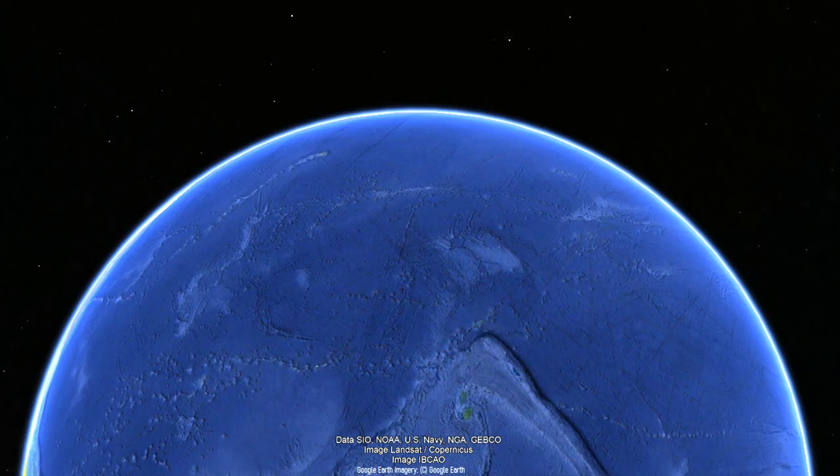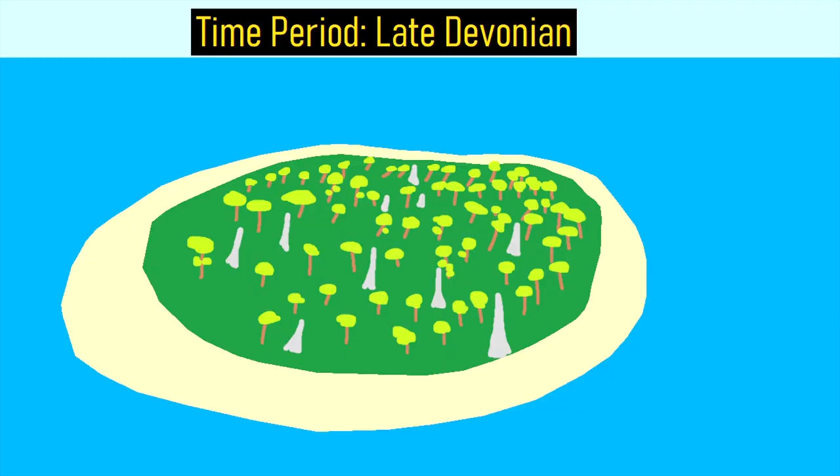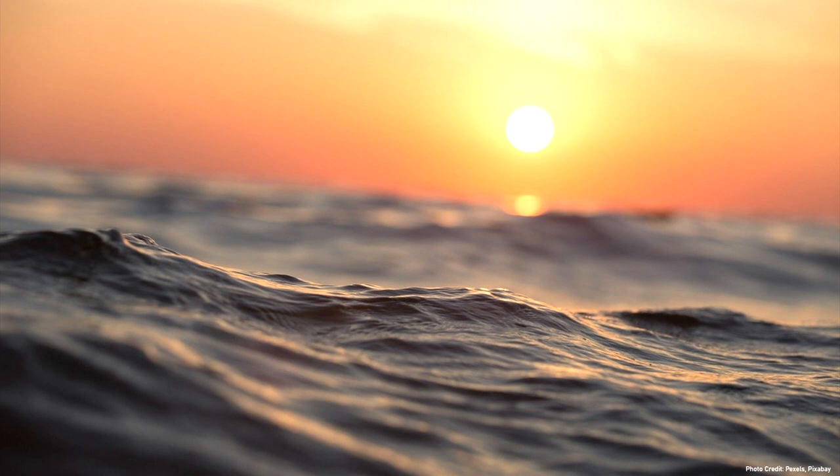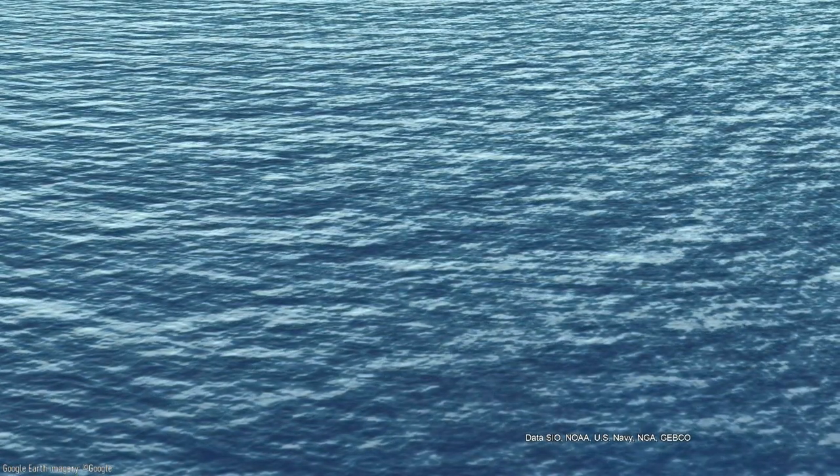At the time, Earth was 4 degrees Celsius or 7.2 degrees Fahrenheit warmer than it is today, giant fungi up to 26 feet tall were common in the primitive fern forests, and the western 80% of what is now the United States was covered by a giant shallow sea. This area included the western section of New York State, which at the time was in the southern hemisphere.